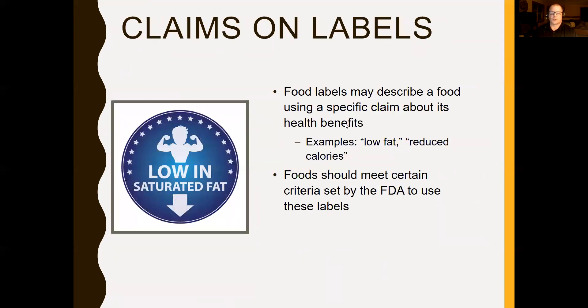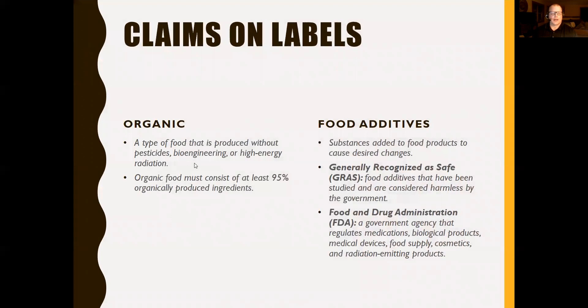Food labels may describe products using specific claims like low fat or reduced calories, and these must meet certain FDA regulations to use those terms. If a food is considered organic, it's produced without pesticides, bioengineering, or high energy radiation, and must consist of at least 95% organically produced ingredients. Food additives are substances added to preserve foods and add flavor, and there is a generally recognized as safe list of food additives studied and considered harmless by the government.